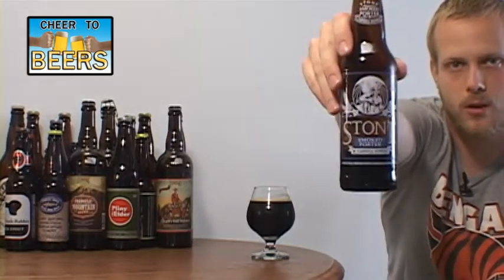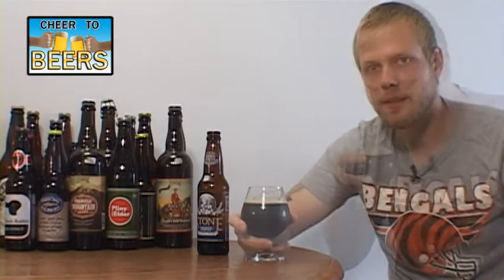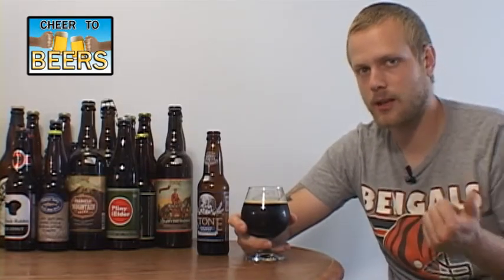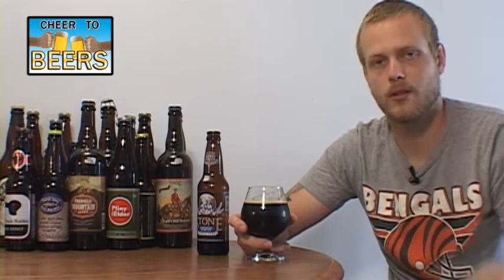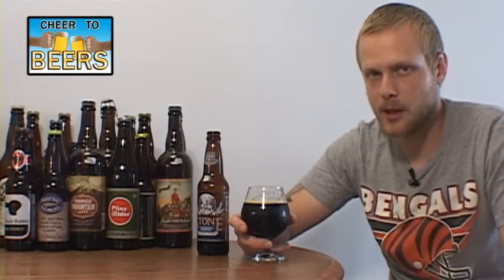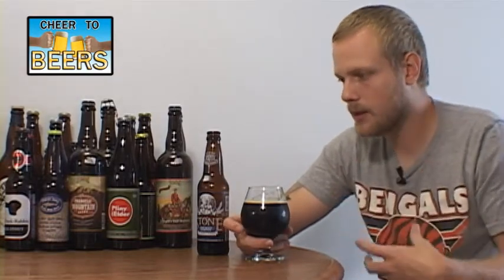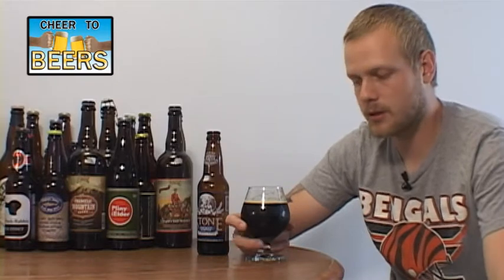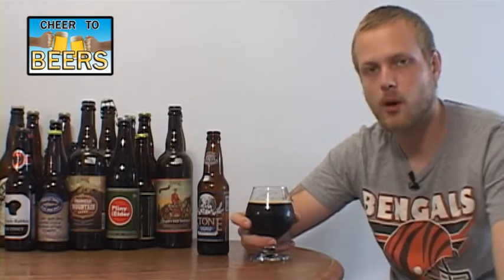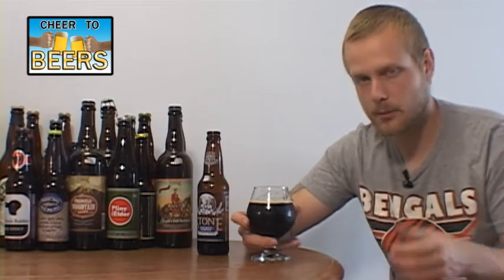Let's take a drink of the Stone Smoked Porter with Chipotle Peppers. Cheers. Now I've reviewed Cave Creek Chili Beer and Ghost Scorpion — those are the two pepper beers I've done, but those are kind of meant to be novelty beers. I think this is close to a novelty beer, not something you're probably going to drink six of. But the taste was actually not too bad — it wasn't as strong as I thought it was going to be overall, but it seems pretty good.